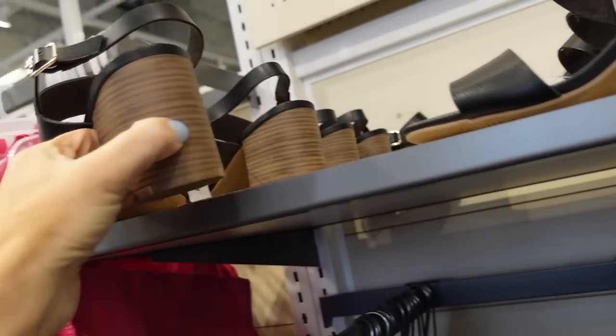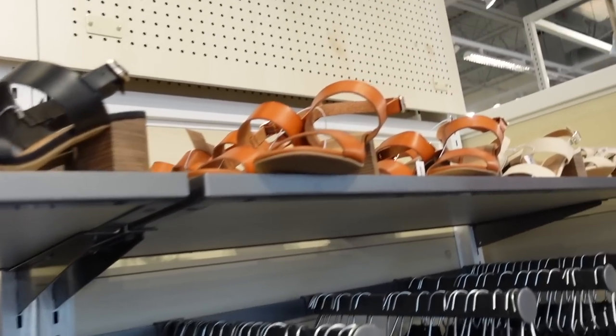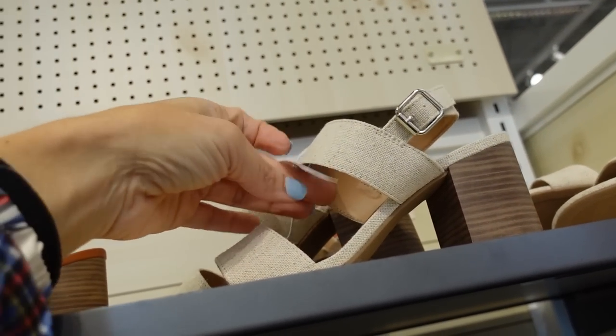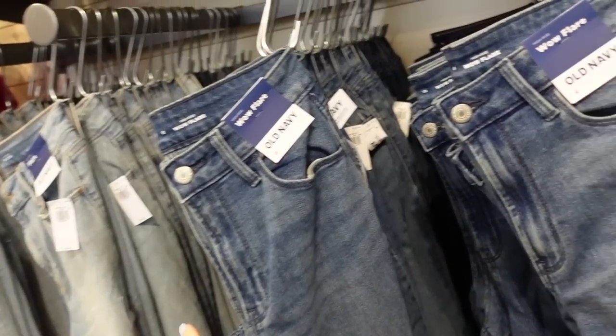New chunky block sandals — rounded toe, double strap with buckle detail, and a chunky heel on the back. You can dress them up or down. In black, cognac, and beige burlap for $39.99.